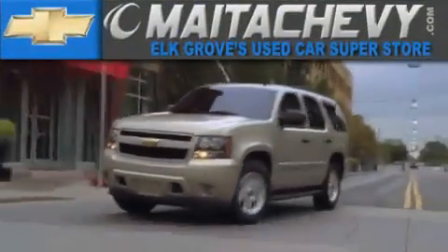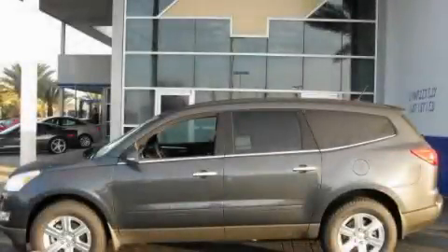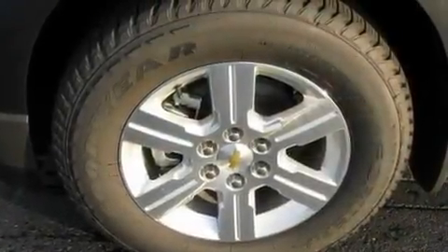Another fine vehicle offered by Meta Chevrolet. This is a brand new 2011 Chevrolet Traverse, functional utility for a modern lifestyle.